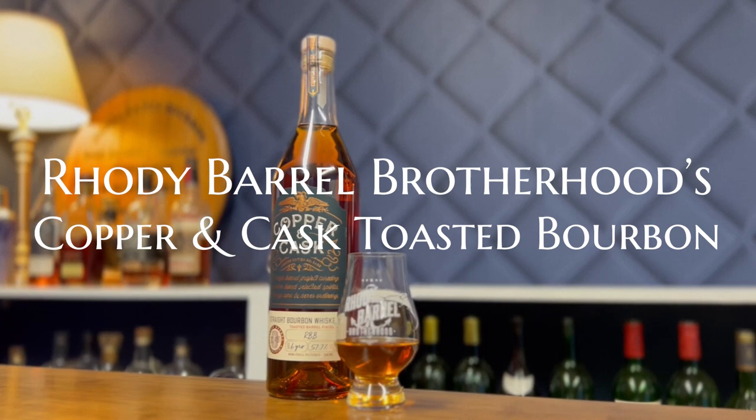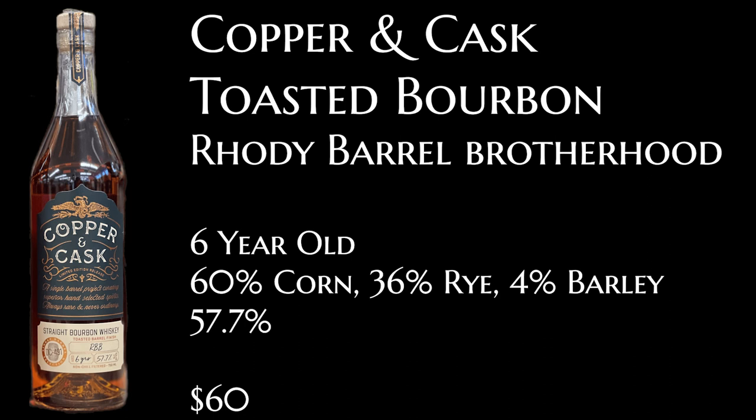We are back to discuss the next Rhodey Barrel Brotherhood pick — and this is super exciting because this is actually the second installment of the Copper and Cask. We did a Copper and Cask pick, just a straight bourbon, sometime last year. There have been so many Rhodey Barrel Brotherhood picks that I honestly can't keep track of all of them. It was a really good value, we really liked it, and we thought the bourbon was really good.